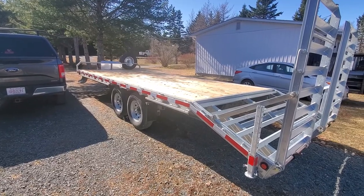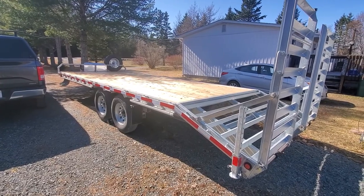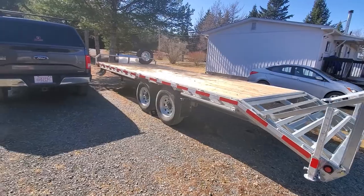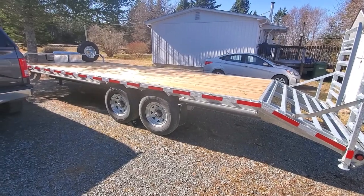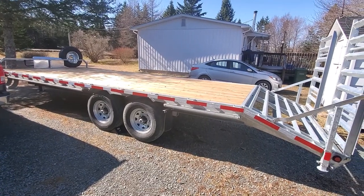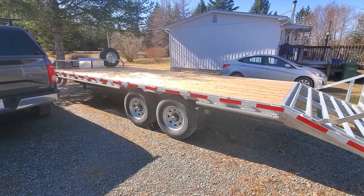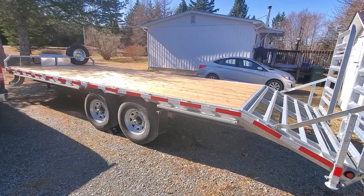That's gonna be it for this video. I've actually just bought another trailer, but I won't get it until I move back to Quebec at the end of June. It's gonna be a bit different but same brand — another K-Trail galvanized. Lots of big projects coming up in the next few months. If you like the video, hit that like button, share it, take a second to subscribe, and I'll see you in the next one.